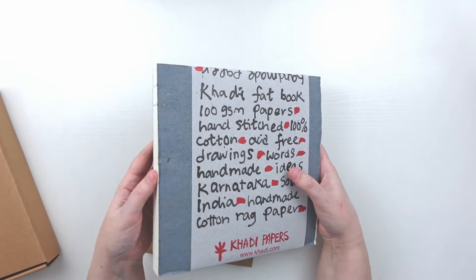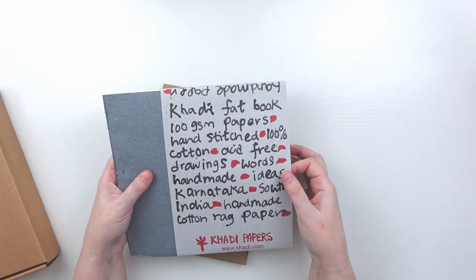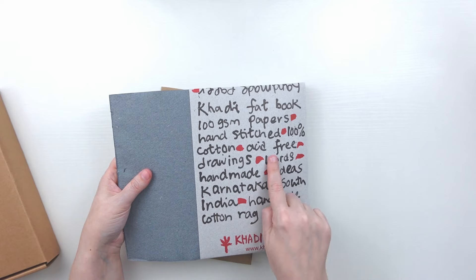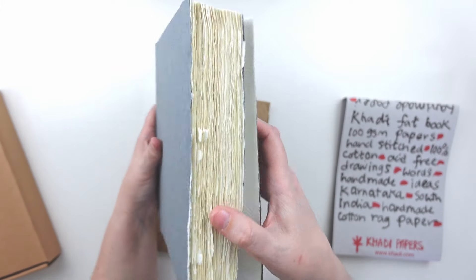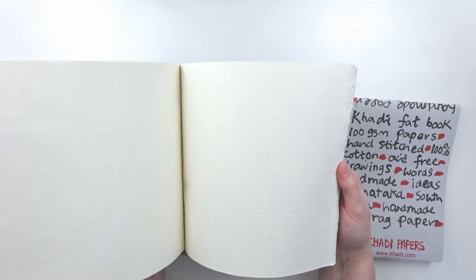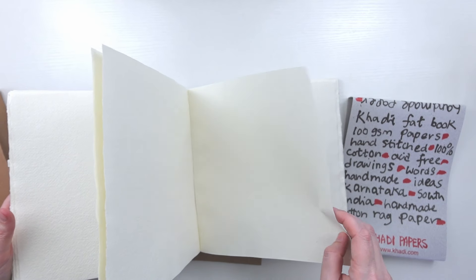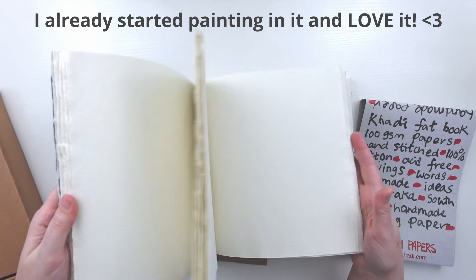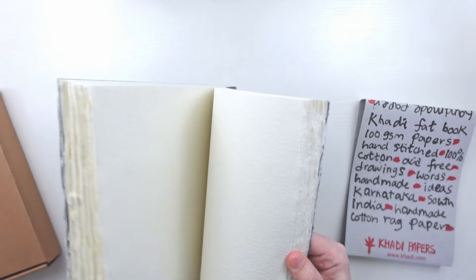I got the email that it was available and immediately went over to the site. I almost put two in my cart because they are such a good price — about $14 — and this is handmade 100% cotton acid-free rag paper. I love the deckled edges and how floppy it is. It's an off-white paper and feels somewhat thin for 100% cotton, but I love the feeling of this sketchbook and you get so many pages.